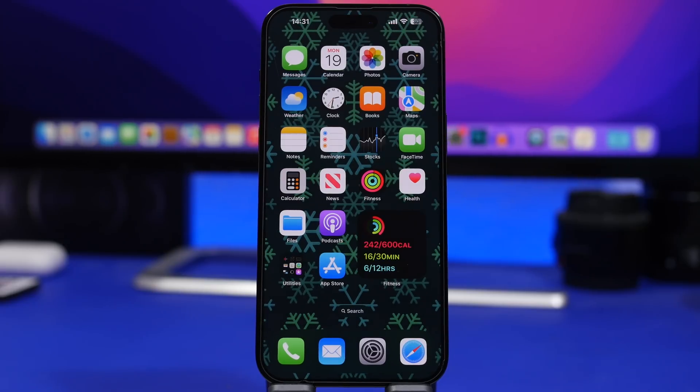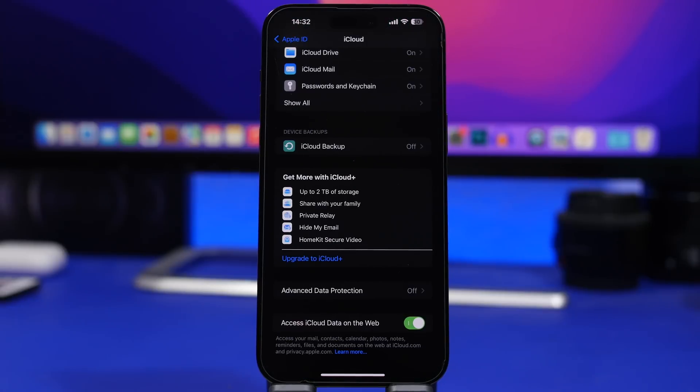With iOS 16.2, Apple is also expanding the Emergency SOS feature, which has turned out to be a great feature — it has already saved a few lives recently. It's a great addition by Apple for newer iPhones, and now it's expanding to France, the UK, Ireland, and Germany as well.